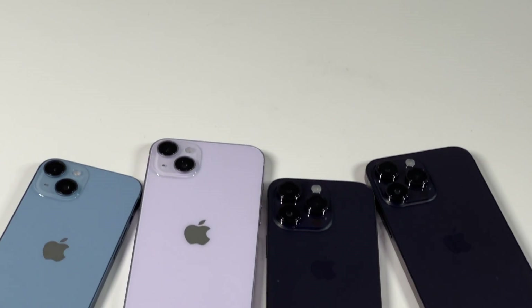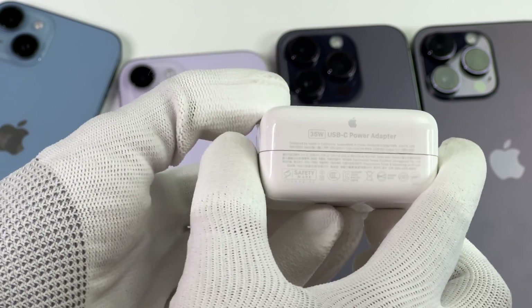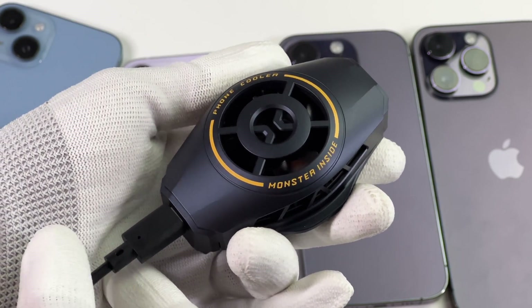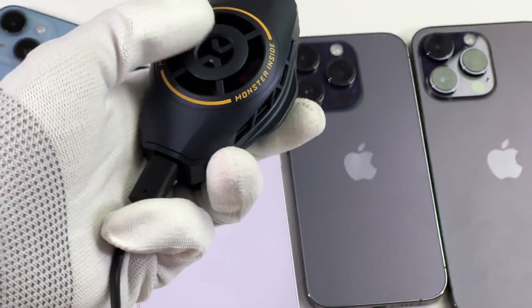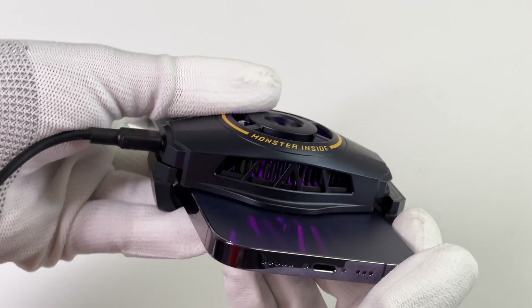Next, let's start today's test. We picked all four models of the iPhone 14 series, the Apple 35W charger, and this cooler from iQoo. It can reduce the phone's temperature with its air cooling system. Then we put the cooler on, wait for a while, and let it fully dissipate the heat from the phone.